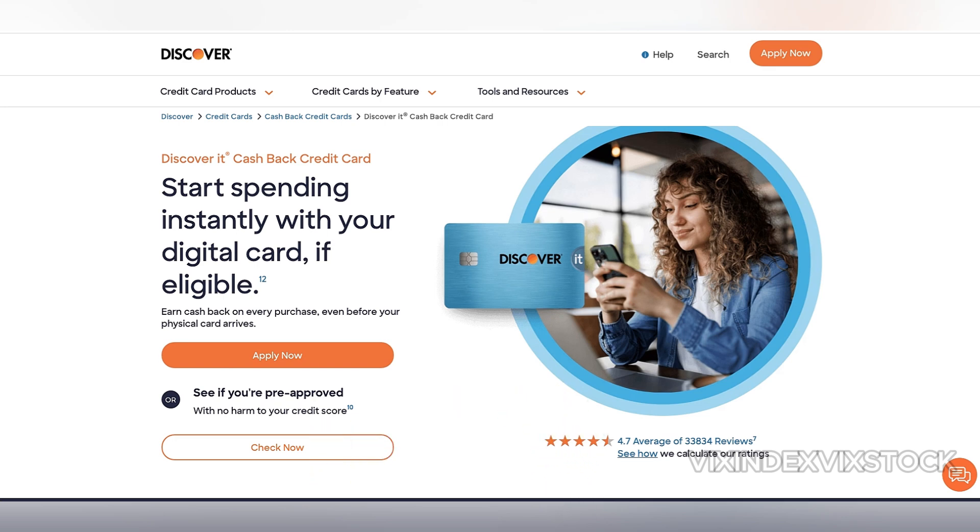The Discover It Cash Back Card offers some impressive features that make it a standout in the cashback credit card market. For those willing to strategize their spending, it delivers significant value. Two lesser-known facts about the card are particularly interesting.